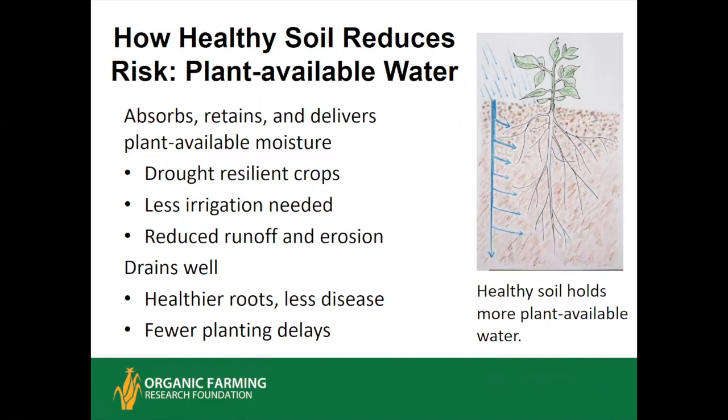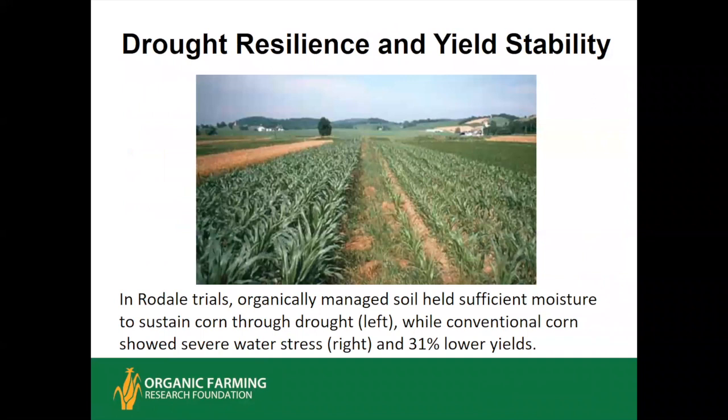Soil in good physical condition holds more grams of water per gram of soil, so even though it's better aerated, it has more moisture for the crop. You have increased drought resilience, spending less on irrigation, and with good structure the moisture is absorbed rather than running off. Here's a perfect example: in the long-term Rodale farming systems trial after 15 years, during a really bad drought year, the organic plot corn on the left was healthy and growing vigorously, while the conventionally managed corn on the right was quite thirsty. At season's end, the organic corn out-yielded the conventional by 31%.